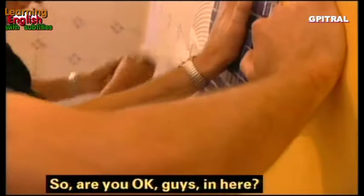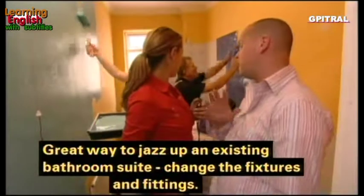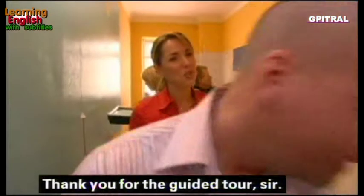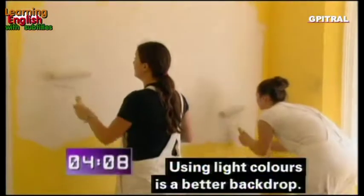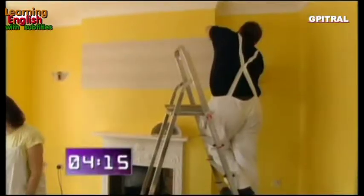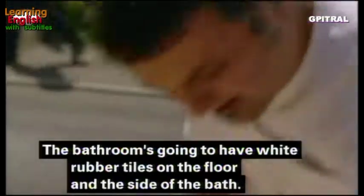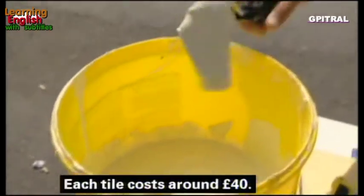We're having all new taps as well — new fixtures. A great way to jazz up an old existing bathroom suite is to change the fixtures and fittings. In the lounge, using light colors is a better backdrop for Jill's artwork. Hanging the wallpaper sideways will make the room look bigger. The bathroom is getting white rubber tiles on the floor and on the side of the bath, attached with strong adhesive — each tile costs around £40.